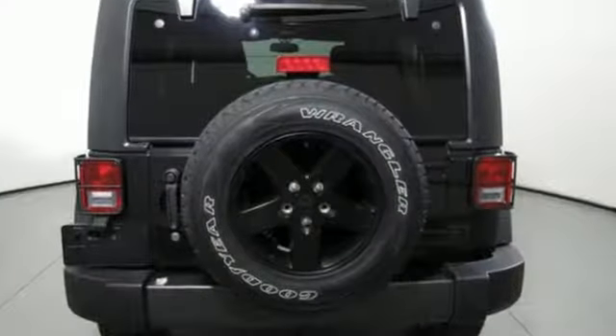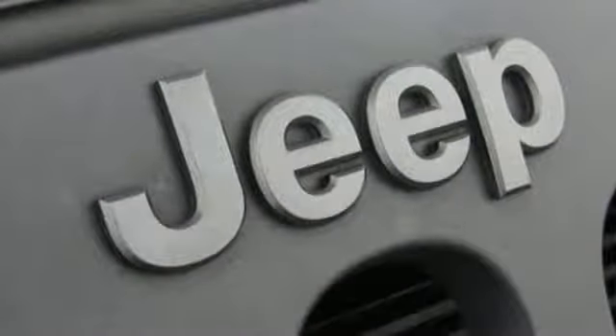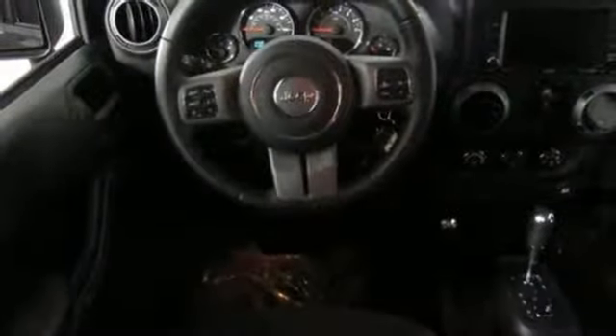It comes with all the amenities you need: V6 engine, leather steering wheel, streaming audio, auto dimming rear view mirror, and manual tilting steering column.